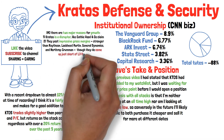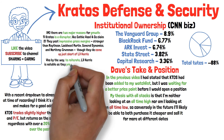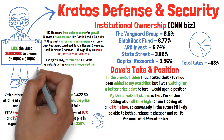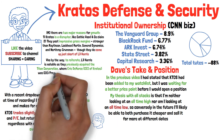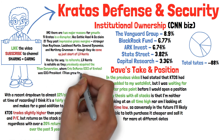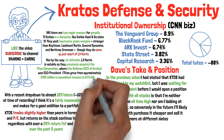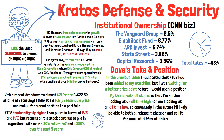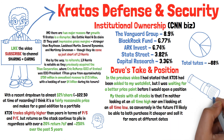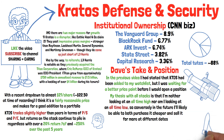L3 Harris is notable especially with Kratos, as they previously had acquired the Titan Corporation, where Eric DeMarco — the current CEO of Kratos — was then COO and President of Titan. During his tenure, Titan had grown from approximately $150 million in annualized revenue to about $1.5 billion, with a backlog of over $4 billion. While I am not suggesting they will be acquired, I am simply suggesting that previously Eric DeMarco's company had been acquired, literally by that exact company.